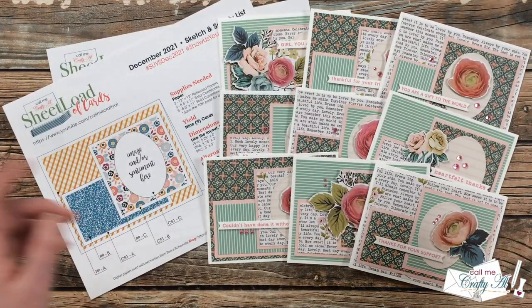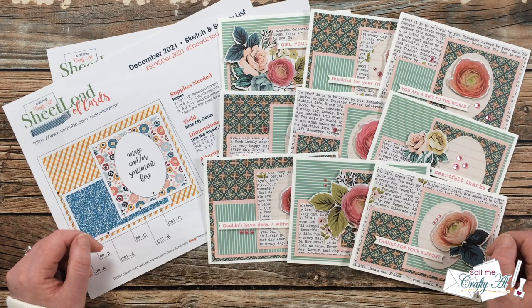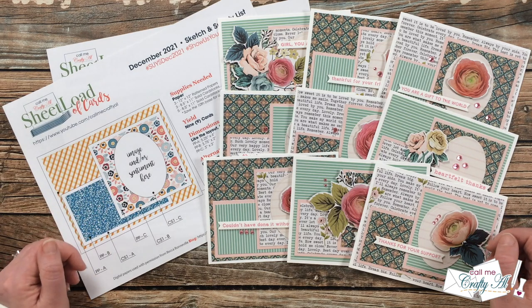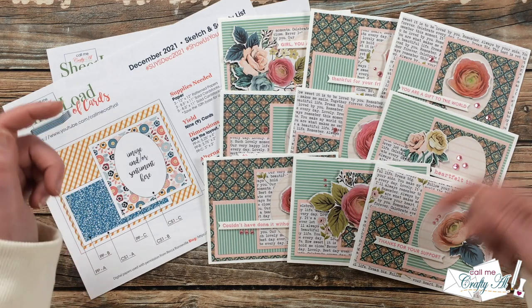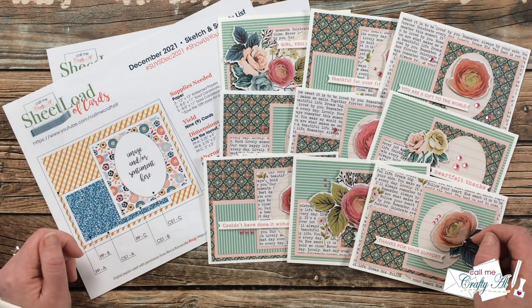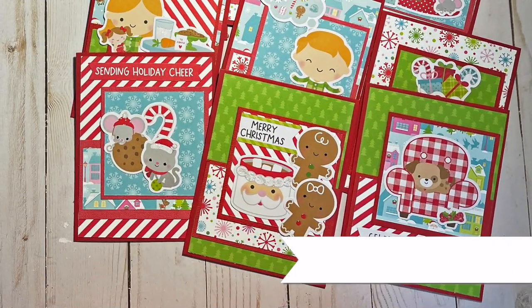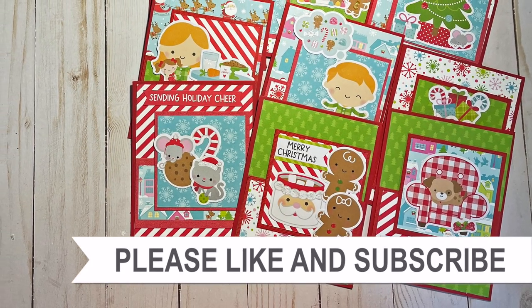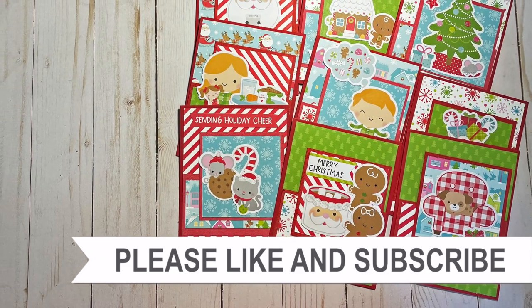I don't know about you, but I am super inspired after seeing all of those together. I love how each collaborator took the sheet load and made it their own, adding special little details. Don't forget you can check out all of their links in the description box below. Until my next video, I hope you're all having a crafty day — bye bye! Thank you so much for taking the time to watch all the way to the end. I hope you'll consider clicking on one of the playlists or videos I have linked above.